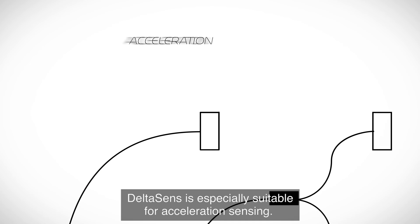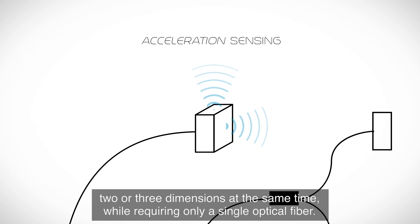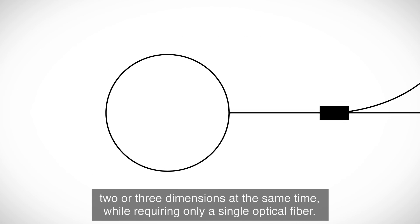DeltaSense is especially suitable for acceleration sensing. Extremely small sensors can be made to measure in one, two, or three dimensions at the same time, while requiring only a single optical fiber.